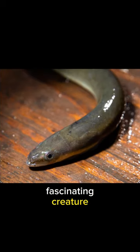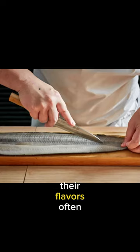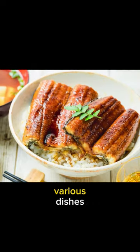The American eel isn't just a fascinating creature — it's also a culinary delight. In some regions, these eels are harvested for their delicious meat, making them a unique addition to seafood menus. Their flavor is often described as rich and savory, adding a distinctive taste to various dishes.